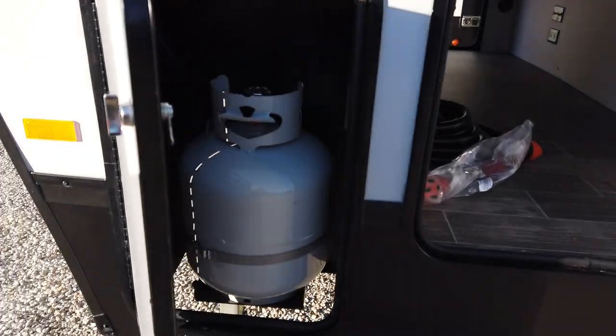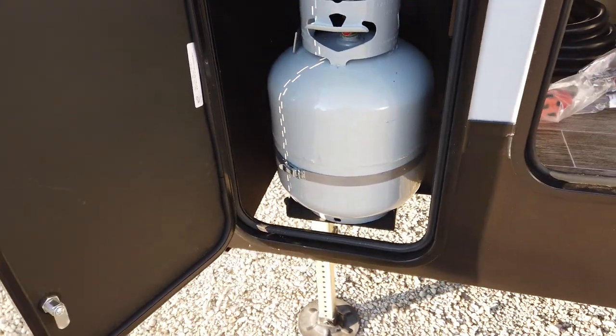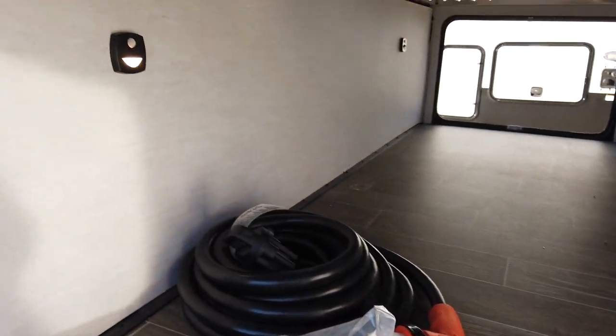There are two propane tanks, one on each side. They're 20-pounders, so they're easy to exchange. They come full when you buy at Paul Sherry RVs — a lot of dealers charge for that or don't fill them at all, but we just figure it's part of the sale.